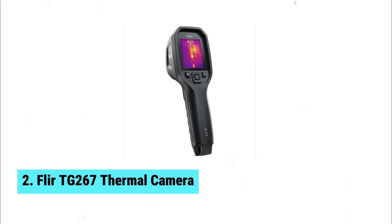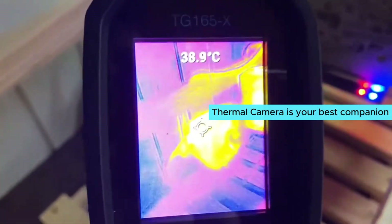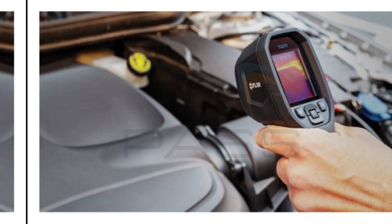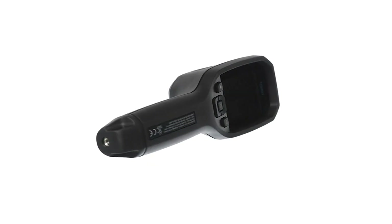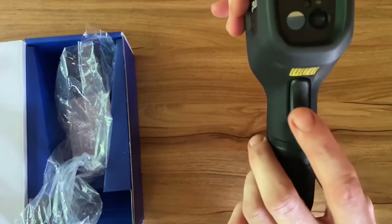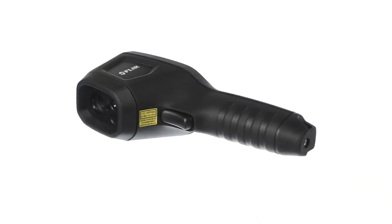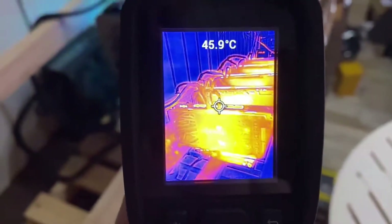Number two: FLIR TG 267 thermal camera. The FLIR TG 267 is your best companion for tackling both small household checks and large project monitoring. This mid-range marvel stands out with its impressive storage capacity, holding over 50,000 images. Bluetooth connectivity makes transferring files a breeze. One standout feature is the built-in laser pointer, which helps you easily pinpoint areas inside walls for accurate and efficient inspections.